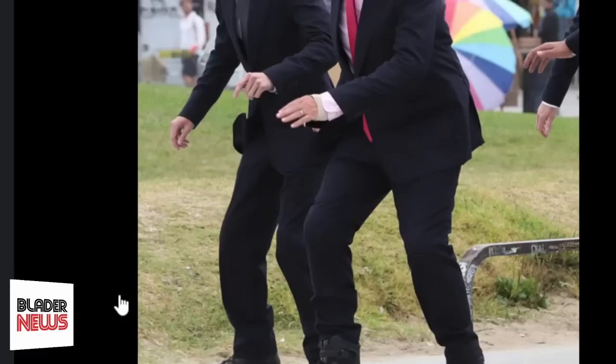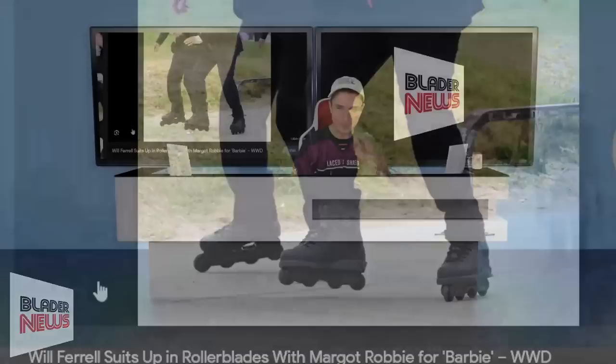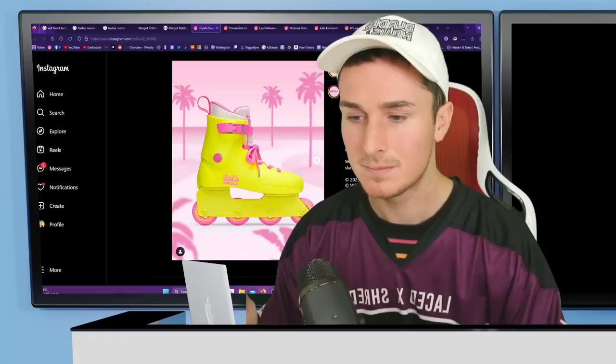They should make an official Barbie skate featuring whoever that character is — obviously the villain — license it, and do it. As for whether the Barbie movie is going to help blading, I think it definitely will. We just need people talking about blading — any eyes on blading will be good.